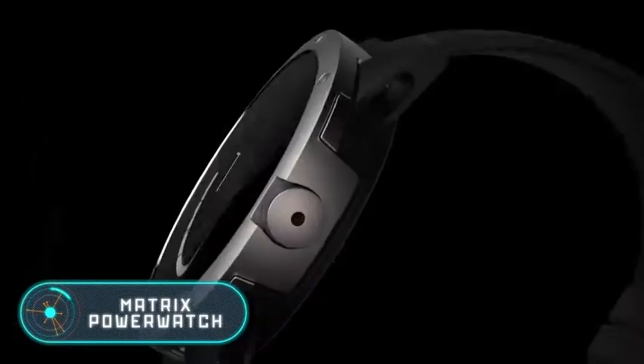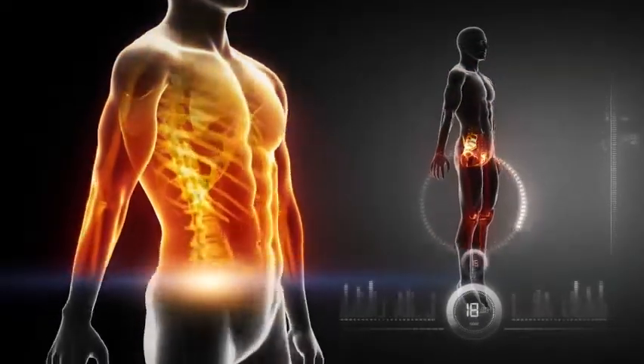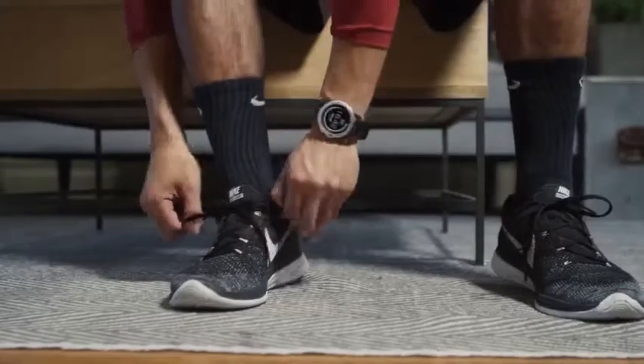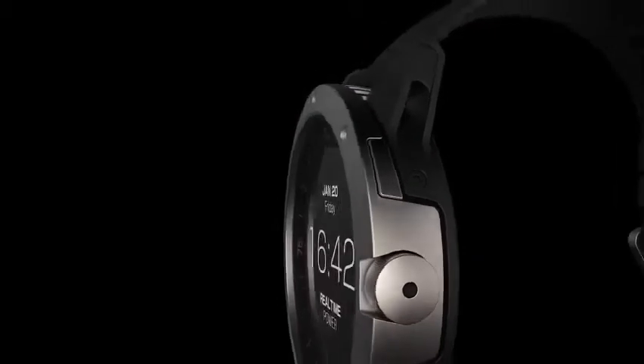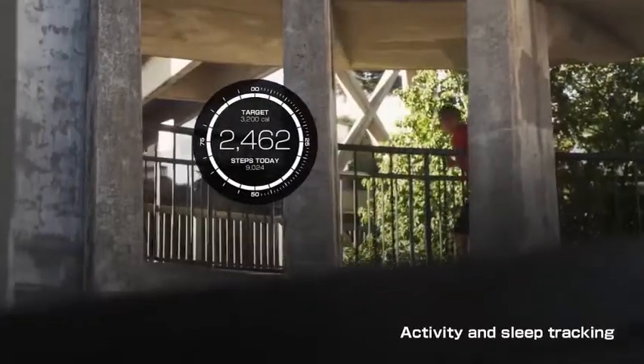Matrix Power Watch: the main feature of this smart device is that it doesn't need to be charged — it receives energy independently from the heat of the human body. The watch is equipped with functions like measuring burned calories, monitoring activity level and sleep quality, and measuring the amount of energy produced by the user's body.